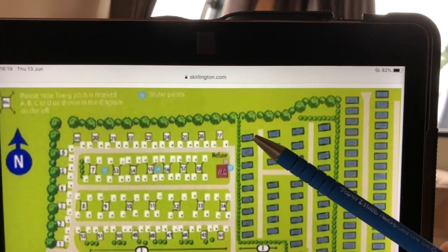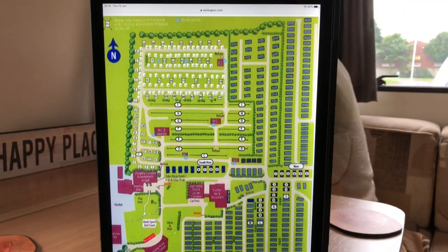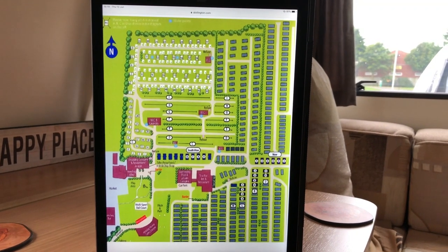In this corner of the site is the footpath entrance to the beach. And that's Skirlington Leisure Park, Skipsea, on the East Yorkshire coast. See you on the next video.